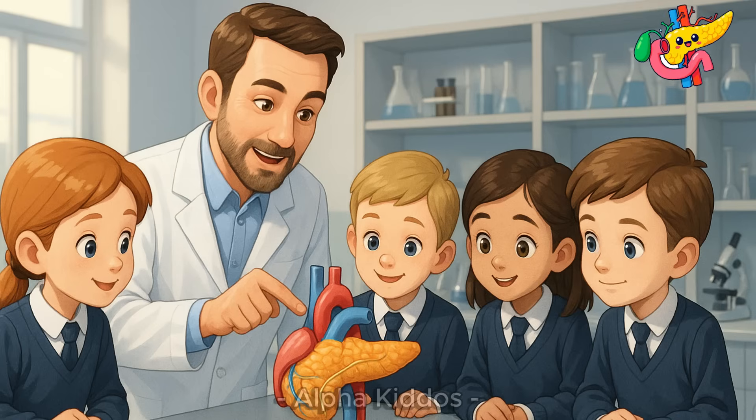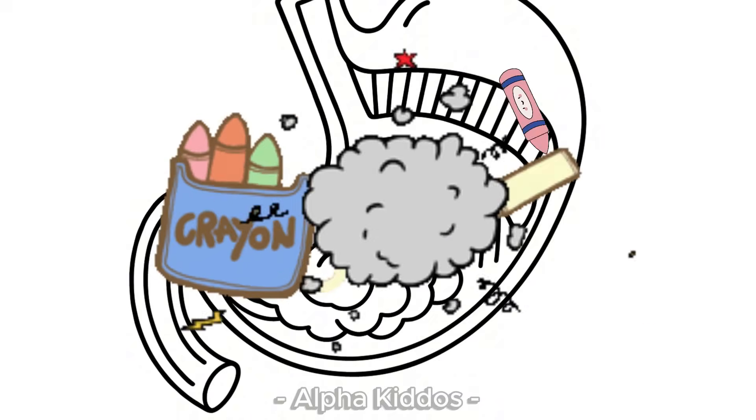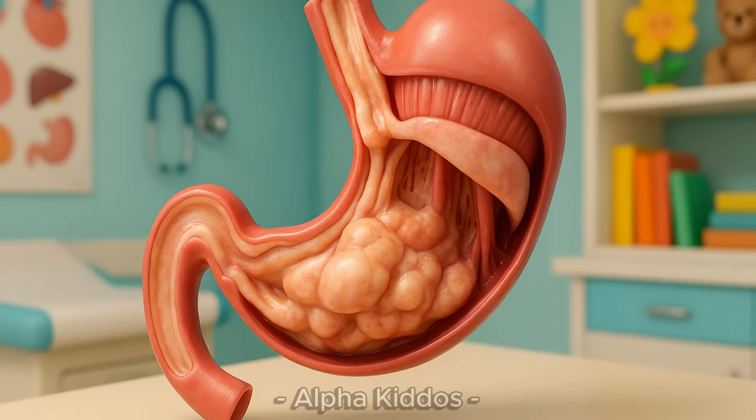So, the pancreas is our little kitchen, helping us stay healthy and full of energy.